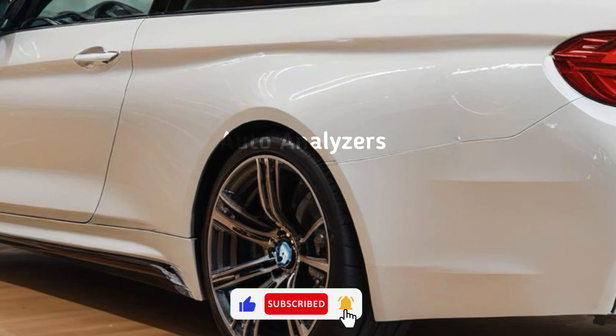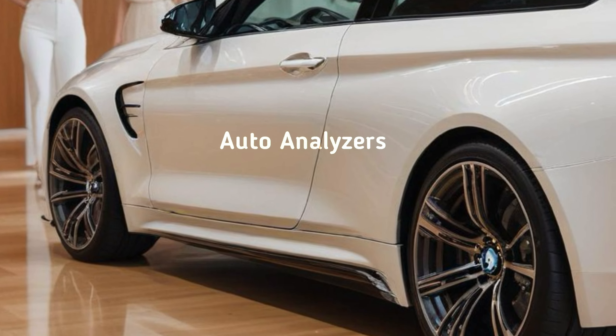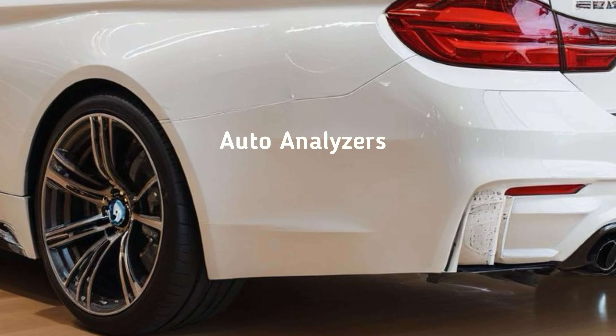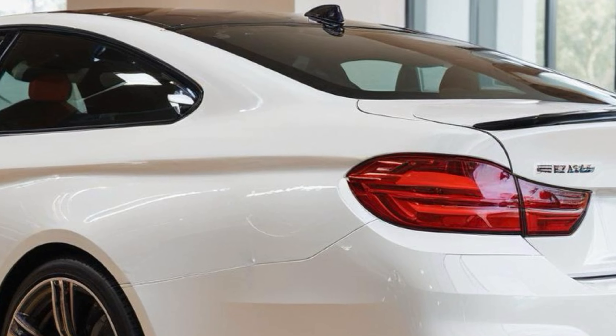The optional M Carbon bucket seats not only look incredible but also provide serious support during aggressive driving. As for safety, the M4 comes equipped with a suite of driver assistance features like adaptive cruise control, lane keeping assist, and automated emergency braking — it's good to know that even in a high-performance vehicle, safety hasn't been overlooked.